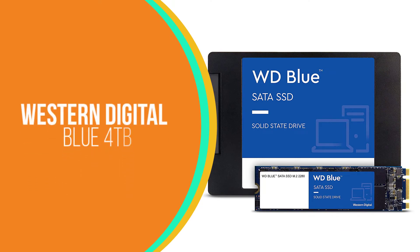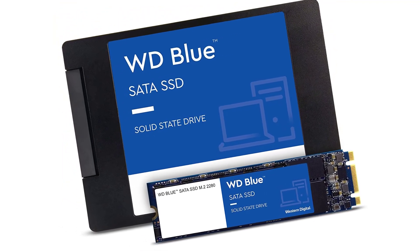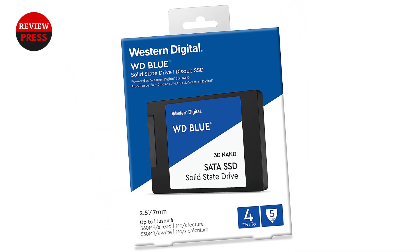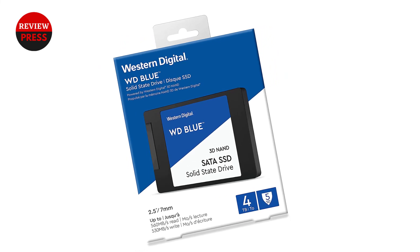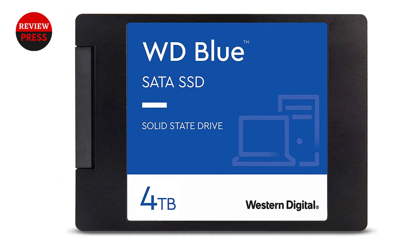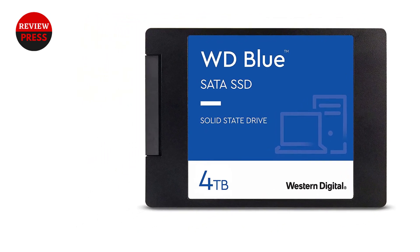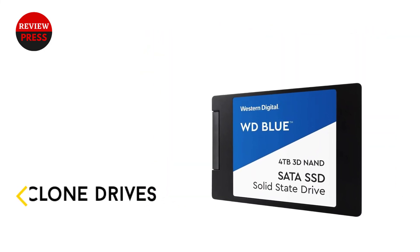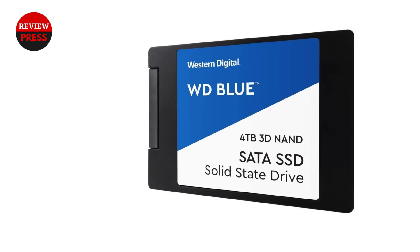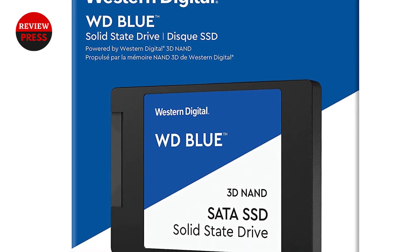Number 1: Western Digital Blue 4TB. Western Digital's Blue 4TB tops this list because of its large storage capacity. Its 4TB of space should be enough for most users, with room for large game libraries and media files. The Blue 4TB has fast speeds and is also very durable, capable of sequential read speeds of up to 560MBps and write speeds of 530MBps. Buyers can also expect it to last for many years with around 1.75 million hours mean time to failure and up to 600TB written, backed by a 5-year limited warranty.